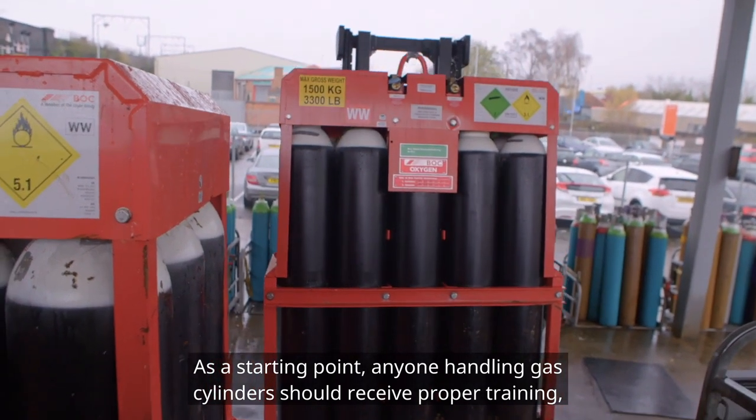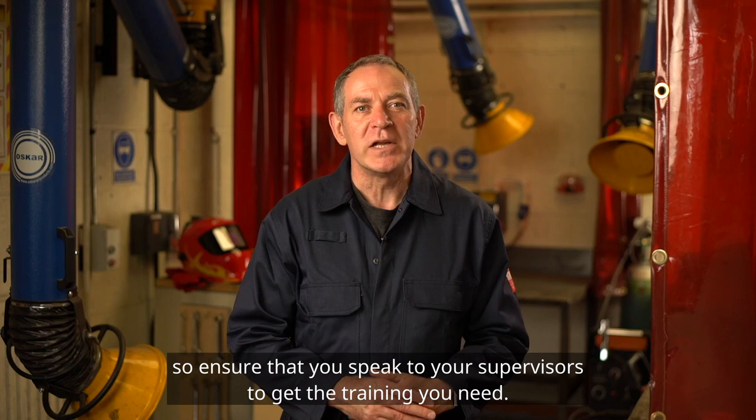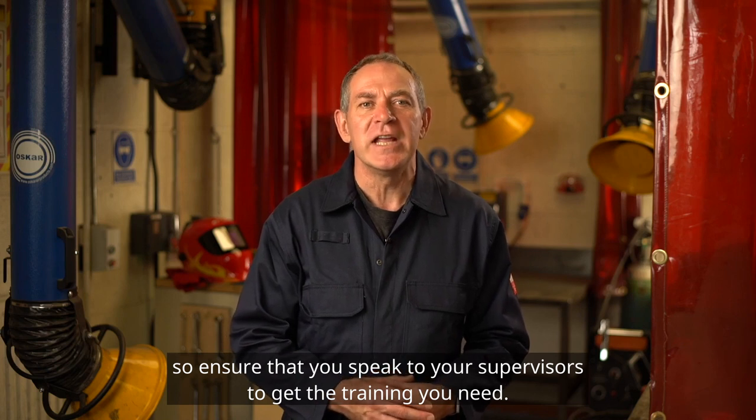As a starting point, anyone handling gas cylinders should receive proper training. Ensure that you speak to your supervisors to get the training you need.